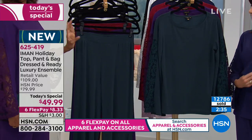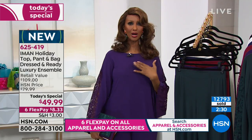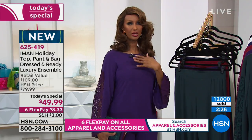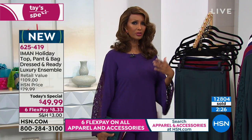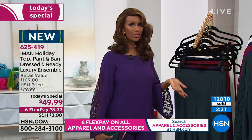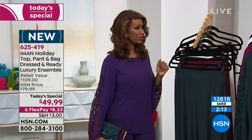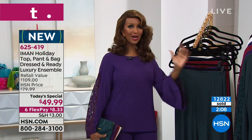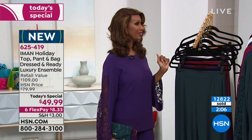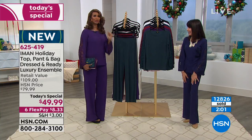Iman gives a tip: buy one color for yourself — say the purple — and gift another color to your sister, mom, or grandma. If you're all getting together for Christmas, grandma wears the whole outfit and you just wear the bottom with a velvet jacket on top. Two completely different looks, you've saved money, gifted yourself, and gifted somebody else. It's a win-win.